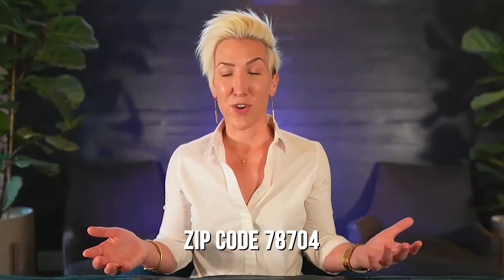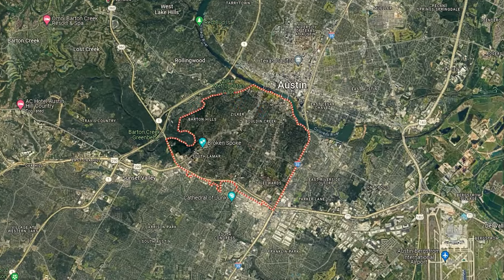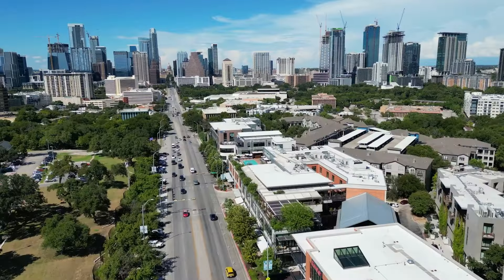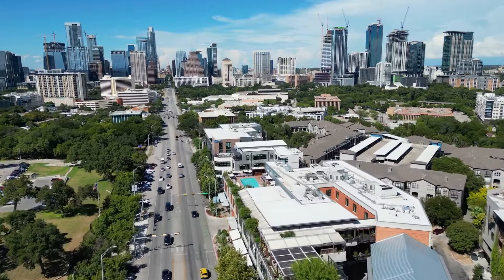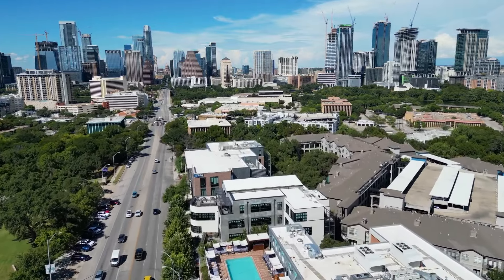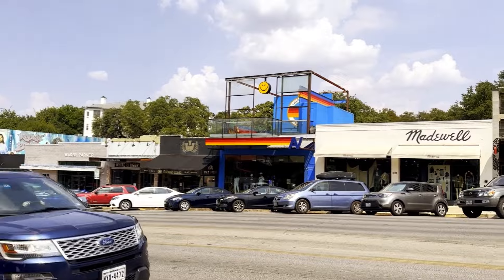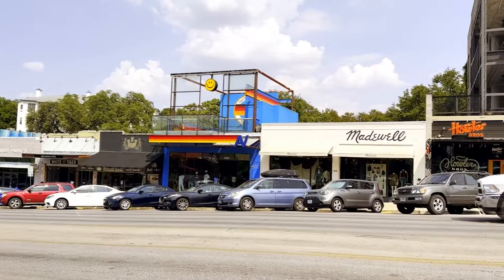Number eight on the list is the uber popular zip code of 78704. This includes Bolden Creek, Zilker, Barton Hills, and the Travis Heights neighborhoods. This area offers quick access to both downtown and the popular South Congress location, making it one of the best and most popular spots to live in the entire city of Austin. The neighborhoods here are incredibly active with plenty of those trendy spaces that make up the thriving restaurant, entertainment, and creative scenes that Austin has become so well known for.